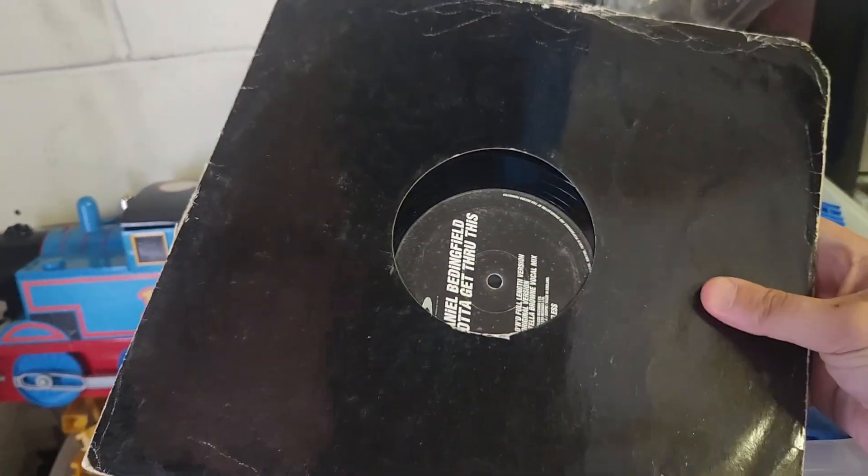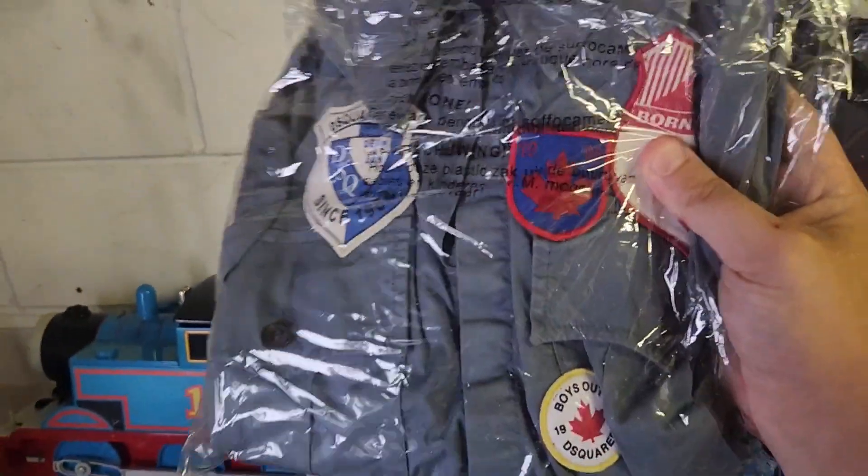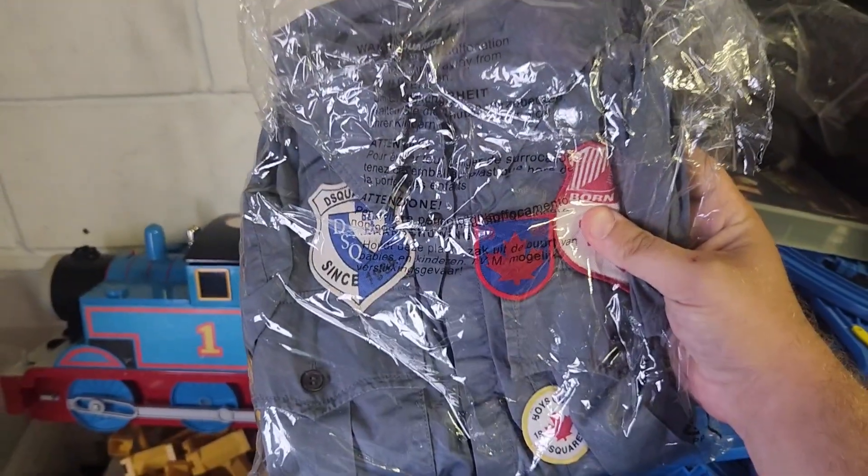I'm sure everyone's going to remember this track — Daniel Bedingfield, 'Gotta Get Thru This', on vinyl. It's not in the greatest condition but it's gone out for a tenner. The sleeve is a little bit battered, but that's why it's only gone out for a tenner. Good track though.